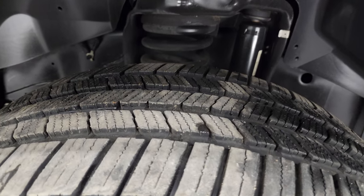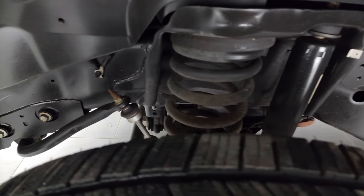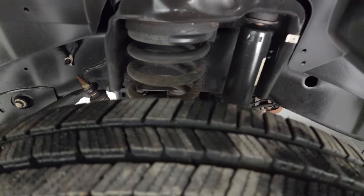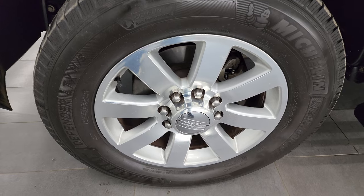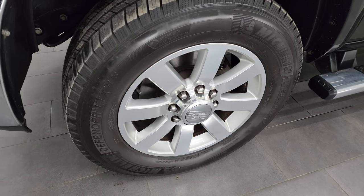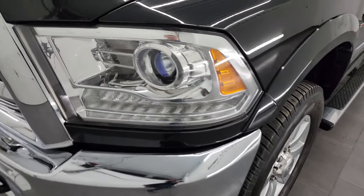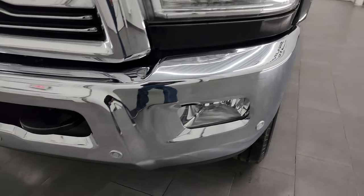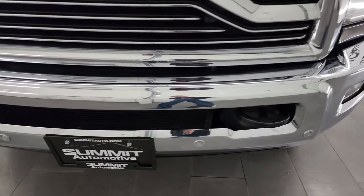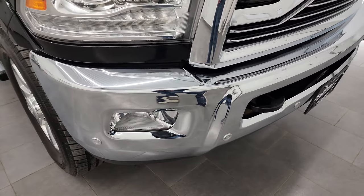It has Michelin Defender LTX tires, LT 285/60R20s, with probably about 70 to 80% of the tread left. The frame and underbody is in excellent condition. This one was always owned in Tennessee with a clean title history. These wheels are special to the South Fork Edition — kind of a rare truck. Every South Fork I've ever seen has been Delmonico Red, and this one is obviously Brilliant Black, so that's pretty cool.